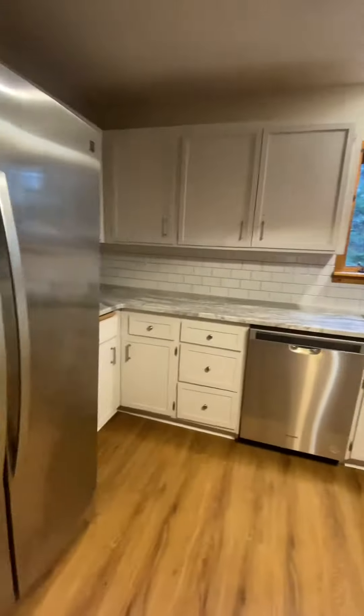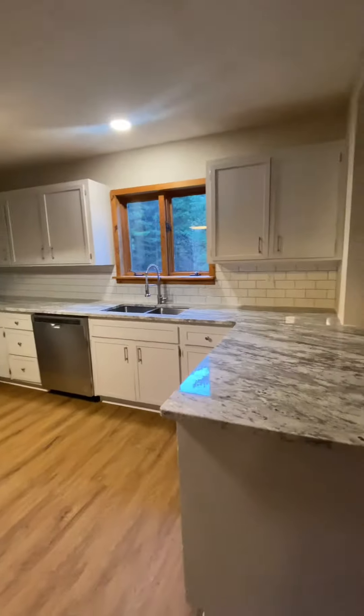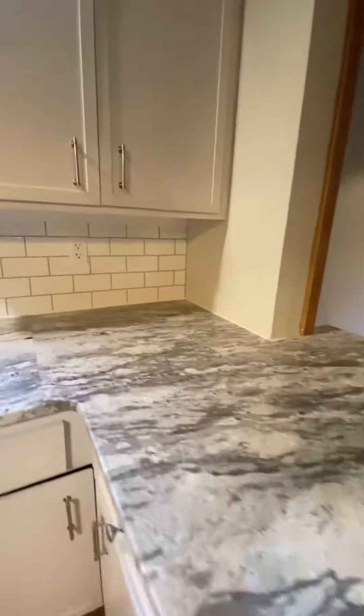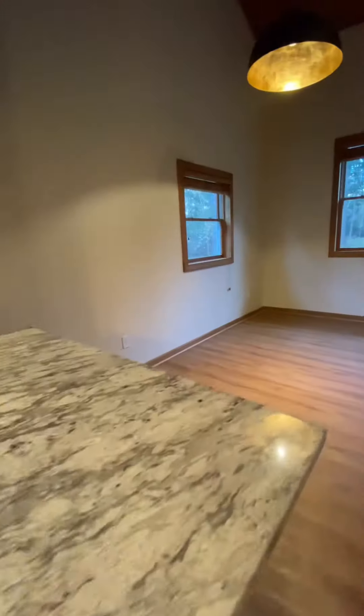From there you enter into the remodeled kitchen complete with stainless steel appliances and gorgeous granite countertops. Take a look at those. It has an oversized sink, all stainless to match the appliances.